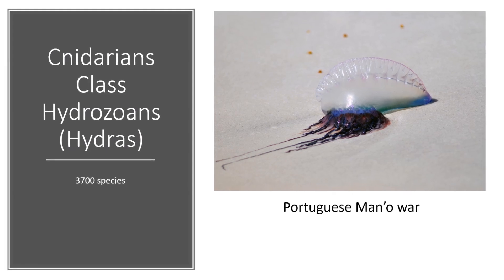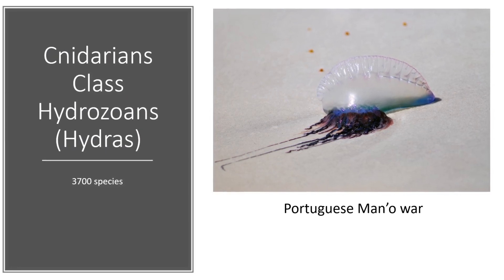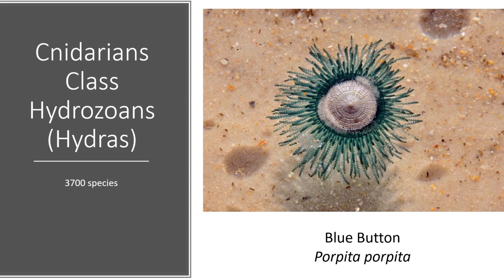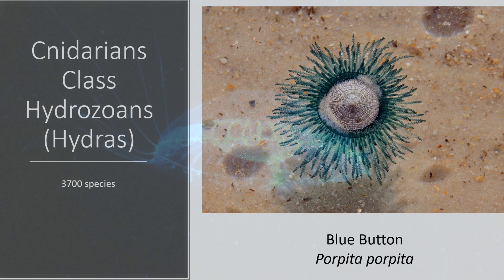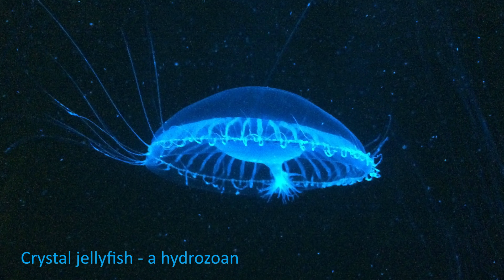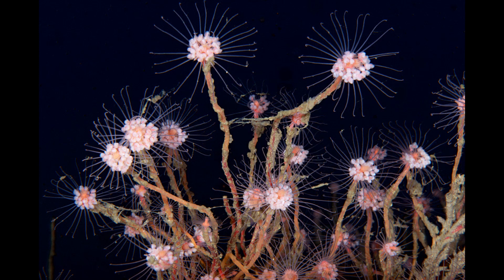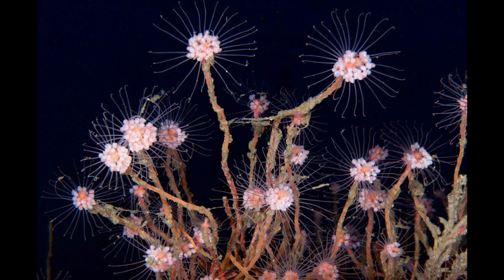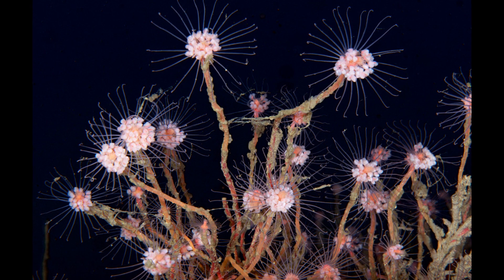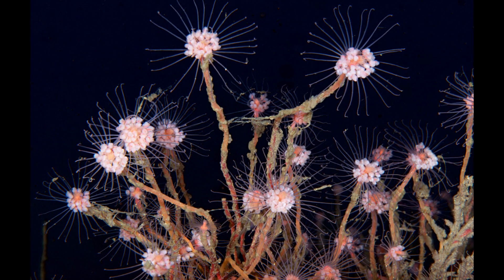Here's our third class of cnidarians: the hydrozoans. Hydro means water — these are the water animals. Hydrozoans are really unique. They superficially resemble true jellyfish, but they're really different because they are actually colonial animals. They're made up of lots of different individual animals, called polyps, living together, and each one has a different function.